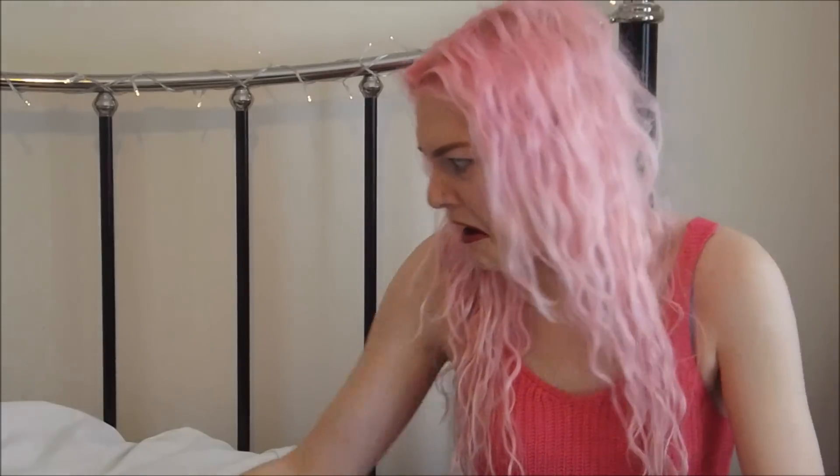Hi everyone, welcome back to my channel. Today I am joined by SirCoverbun, my co-host, who is going to pass me the- he's chewing me back! No! That's not for you! I have some fringing items and he seems to like to chew them.